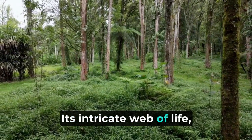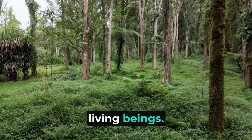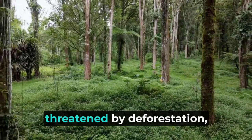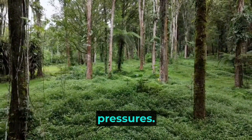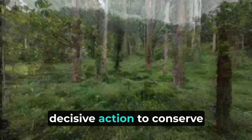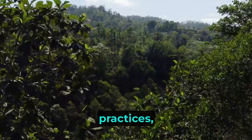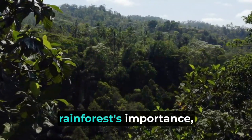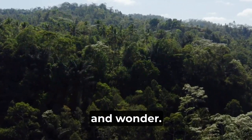Its intricate web of life, from the largest predators to the tiniest insects, reminds us of the interdependence of all living beings. However, the Amazon rainforest faces an uncertain future, threatened by deforestation, climate change, and other human-induced pressures. It is crucial for us to recognize the significance of this biodiverse jewel and take decisive action to conserve and protect it for future generations. By supporting sustainable practices, promoting conservation initiatives, and fostering a deeper understanding of the rainforest's importance, we can ensure that the Amazon continues to thrive.